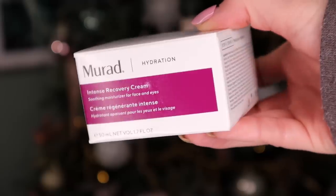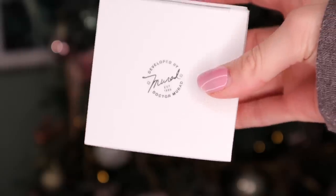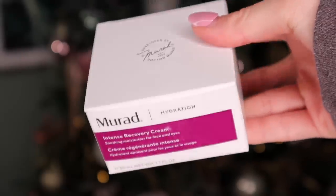Day number eight — this is a big product. It's Murad. So this is the Intense Recovery Cream. What I particularly like about this product is that it's for the eyes and also for the skin, and it's intensely moisturising. How much is this worth? Whoa — this is worth £68 and it's full size. Incredible.